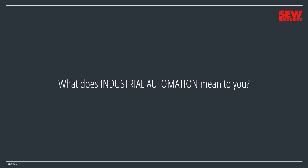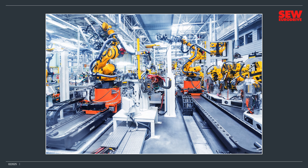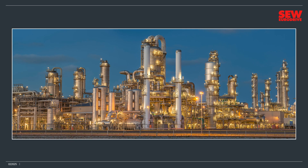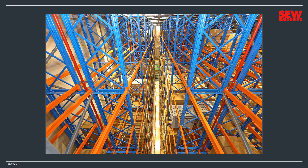All good classes begin with a thought-provoking question, so here goes. What does industrial automation mean to you? Does a giant factory filled with robots and very few people come to mind? Or perhaps you think of a giant petrochemical plant busily humming away? What about a huge warehouse with robotic storage retrieval systems whizzing about, loading and unloading boxes and pallets from high-rack storage shelves?